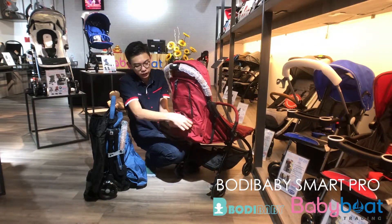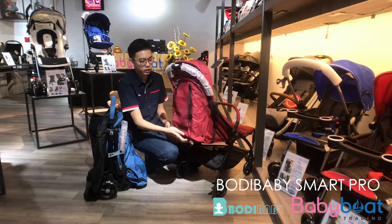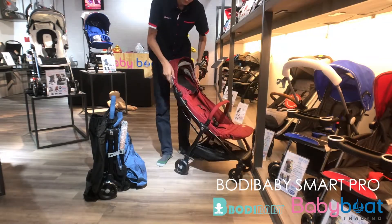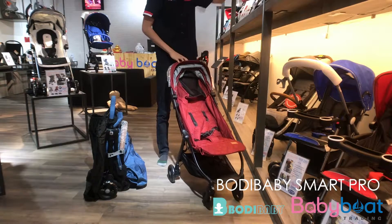There was a window behind the stroller to let the air circulate. The Boldy Baby Smart Pro was including a bumper bar and it was removable.